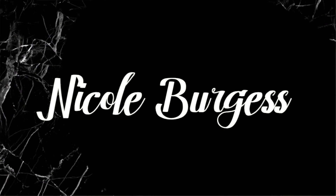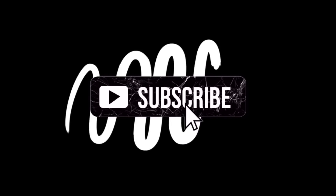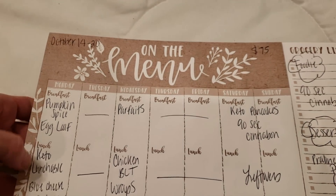We couldn't be more on budget if we tried — crazy with the number at the register, and we even got extra stuff. Want to see what I picked up in this grocery haul? Let's get to this meal plan and keep on watching. Meal plan for October 14th through the 20th, the budget: $75 — we were spot on with that, I was so shocked.